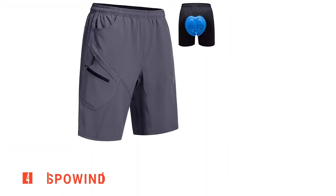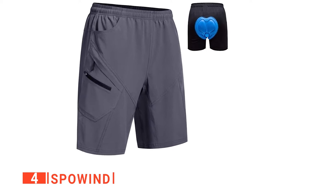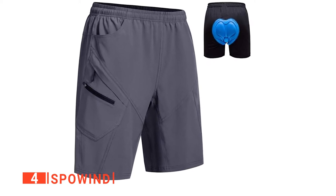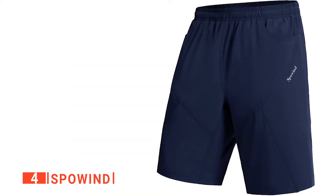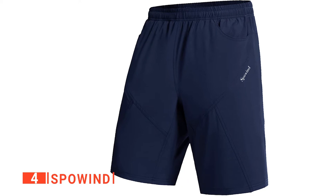Up next in fourth place is the Spowind. These quick-drying and lightweight bicycle shorts are made from high-quality breathable material that helps draw sweat rapidly away from the skin, preventing excess friction and ensuring you stay cool throughout your ride. Moreover, these biking shorts have a 3D padded underwear inner which offers excellent comfort when bouncing down rough trails for hours on end.